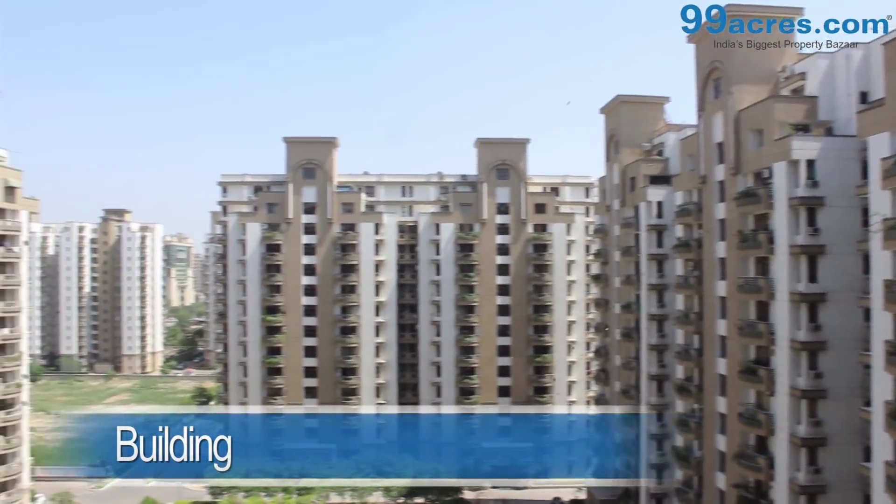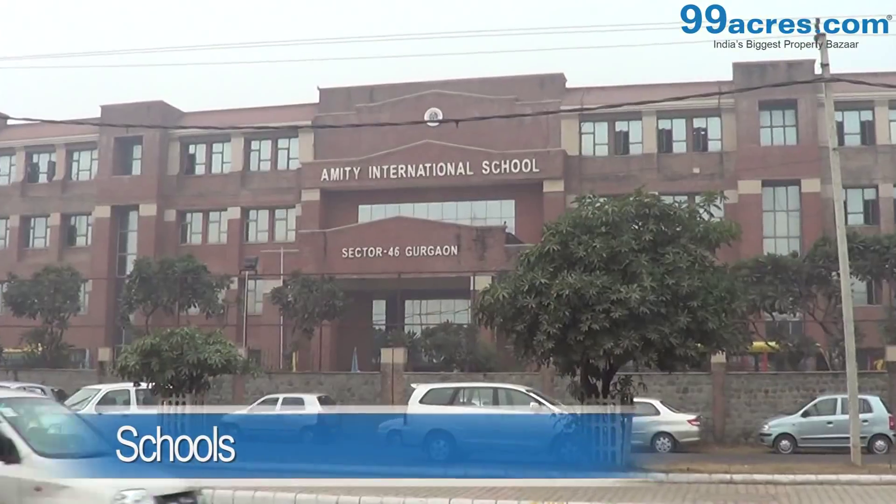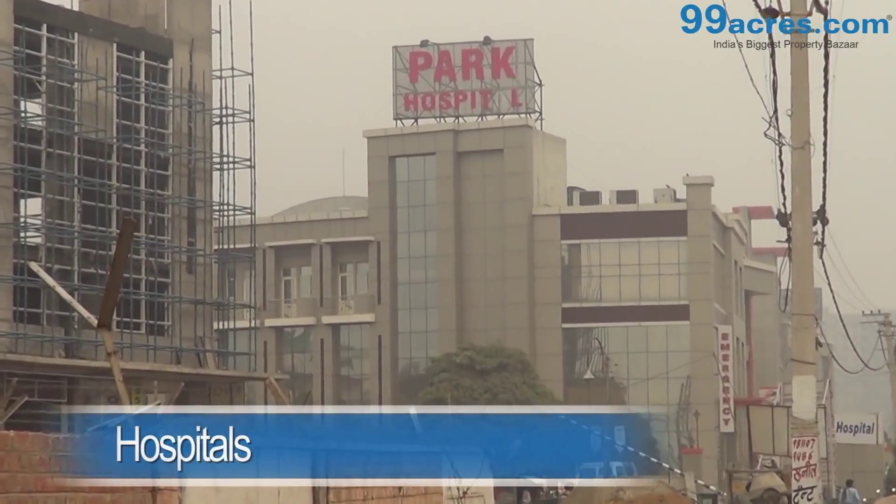Vipul Green is situated on Sohna Road, Gurgaon. The society is filled with high-rise towers and each tower has lifts.